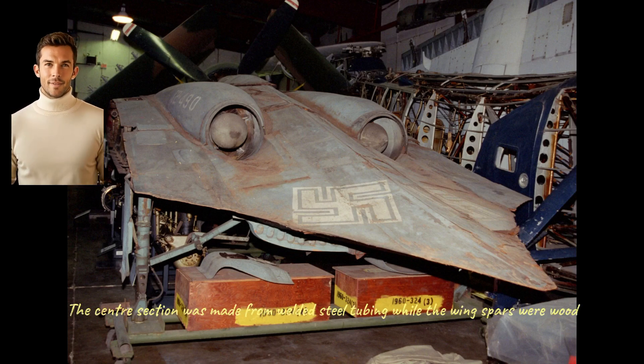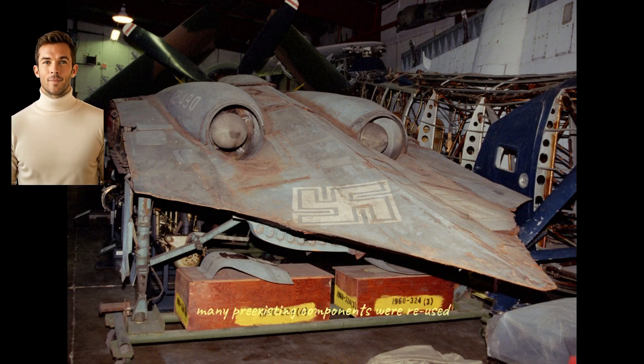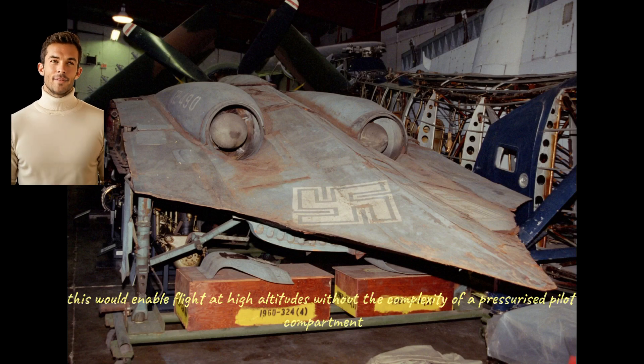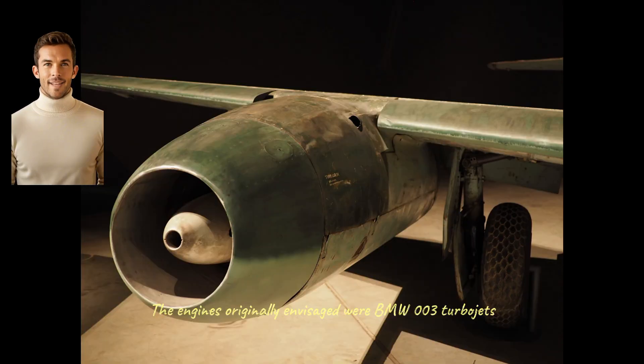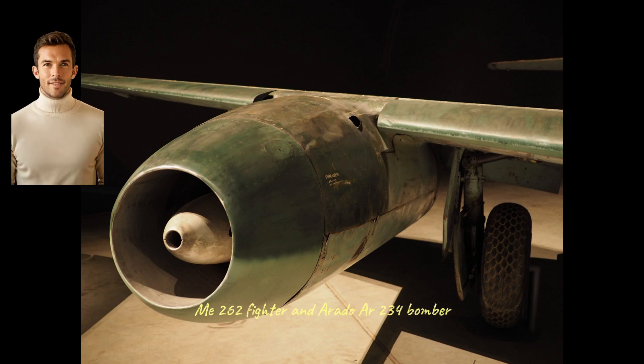The center section was made from welded steel tubing while the wing spars were wood. The whole aircraft was covered in a skin formed from thin sheets of plywood. To speed up construction, many pre-existing components were reused. The tricycle undercarriage was created by using the tail wheel from a Heinkel He 177 bomber as the nose wheel, and undercarriage legs from a Bf 109 fighter for the main gear. The pilot was provided with an early ejector seat and would wear a pressure suit, enabling flight at high altitudes without the complexity of a pressurized pilot compartment.